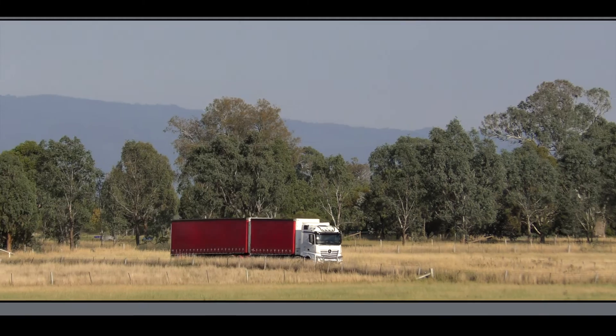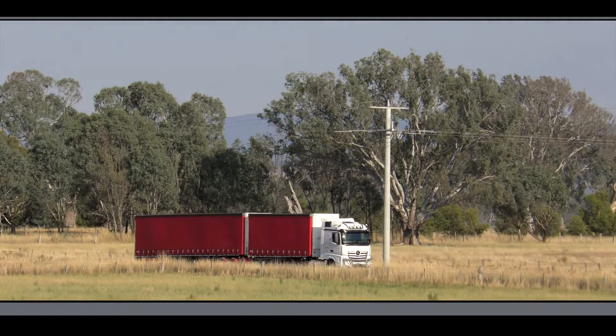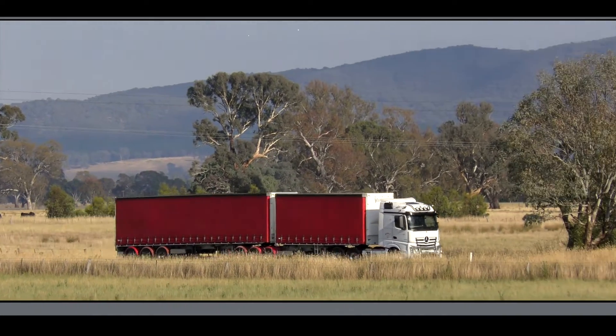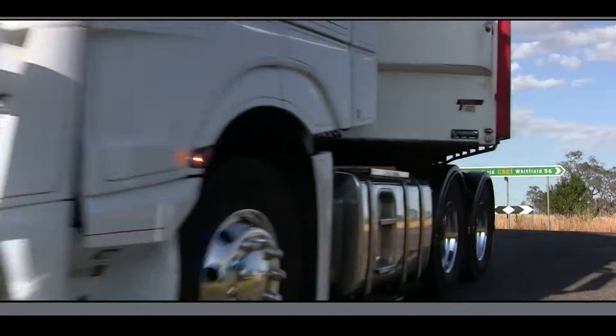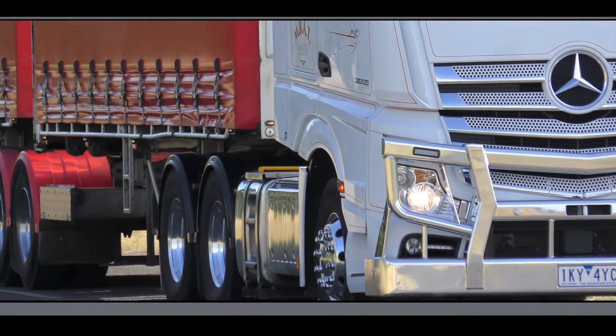In this Trucking 101 video we'll explain how to set up predictive powertrain control or PPC in a Mercedes-Benz Actros to get the best performance and economy to suit an Australian B-double combination. The PPC system already knows the road ahead and will adjust the speed and gear selection to give the best fuel savings possible for the vehicle combination.